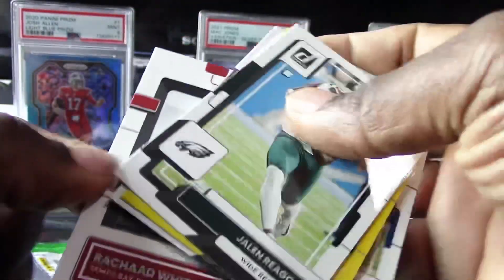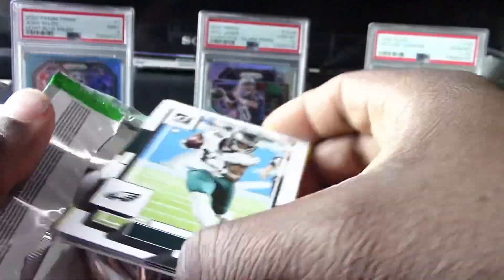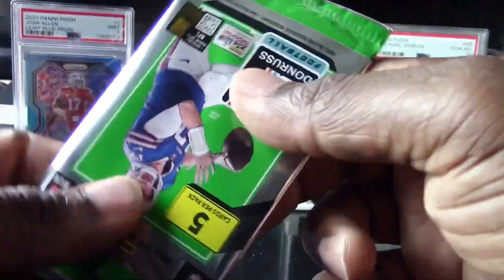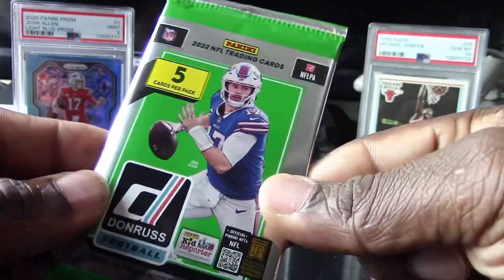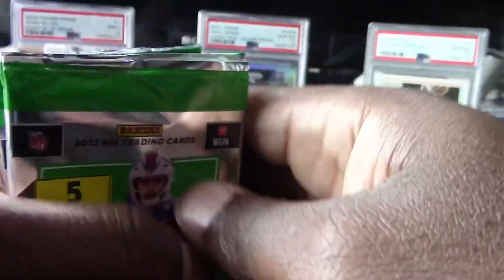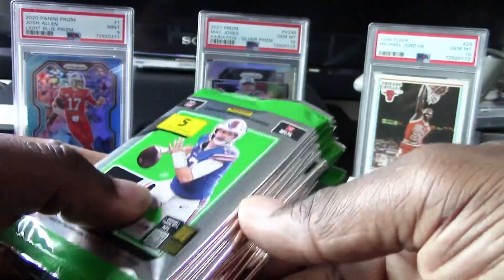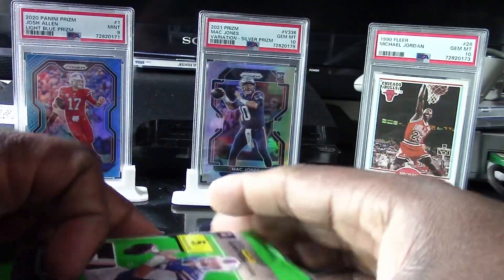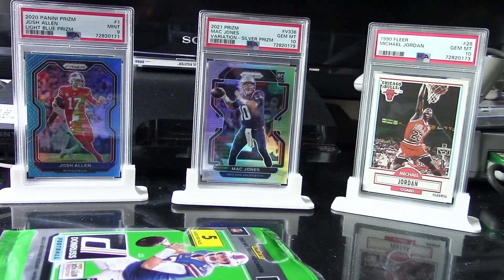All right guys, that is it — let me know your thoughts on these, I really love these packs. I do have an NBA Hoops yellow club box that I want to open, so guys stay tuned for that one because you can get some good rookies out of that one. All right guys, that is it for this video — thank you guys for tuning in. Peace out from Diehard Sports Card Collector.